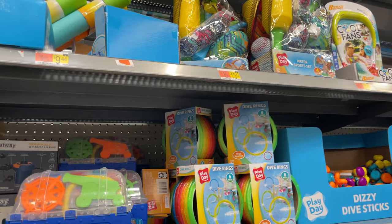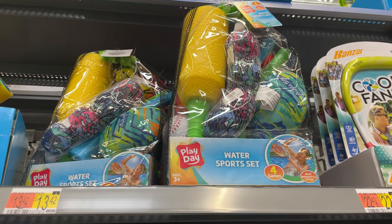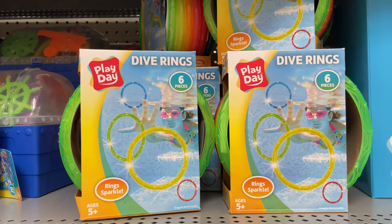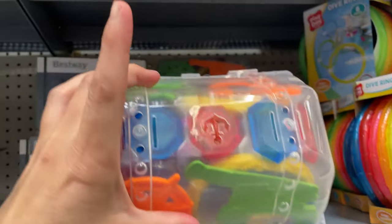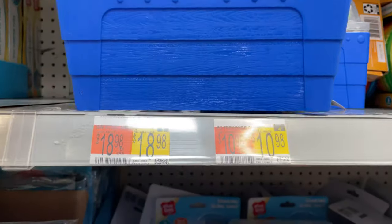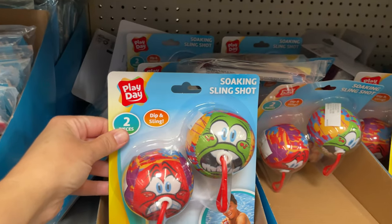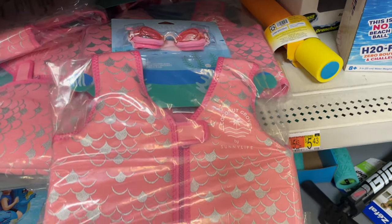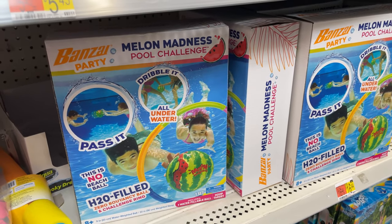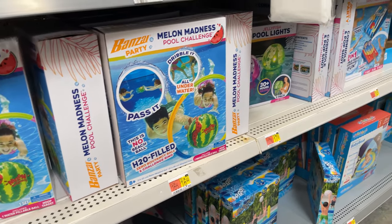Now we're in the water and beach section. They have diving rings, and this cute little treasure chest I've never seen before — it's got gems and stuff so that looks like fun. It's $10.98 and you throw it to the bottom of the pool. Some cute little life vests, and the melon madness challenge is $16.44.